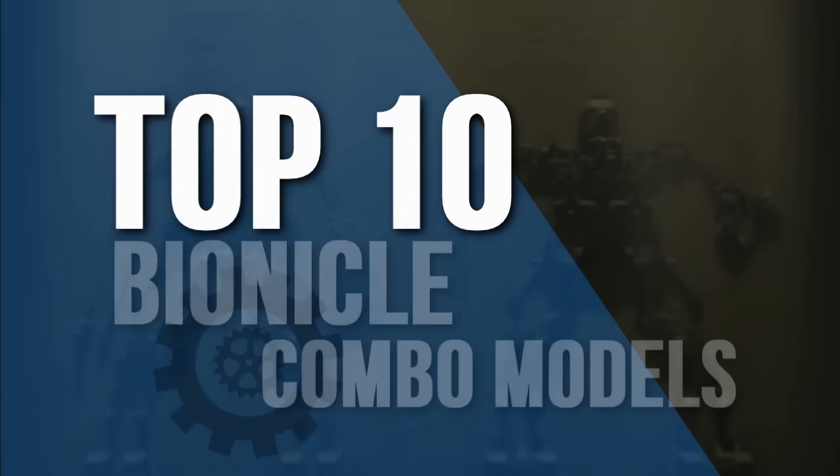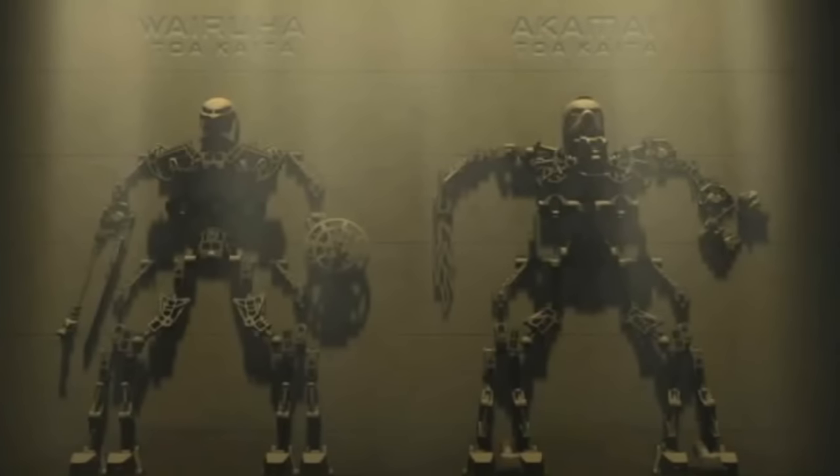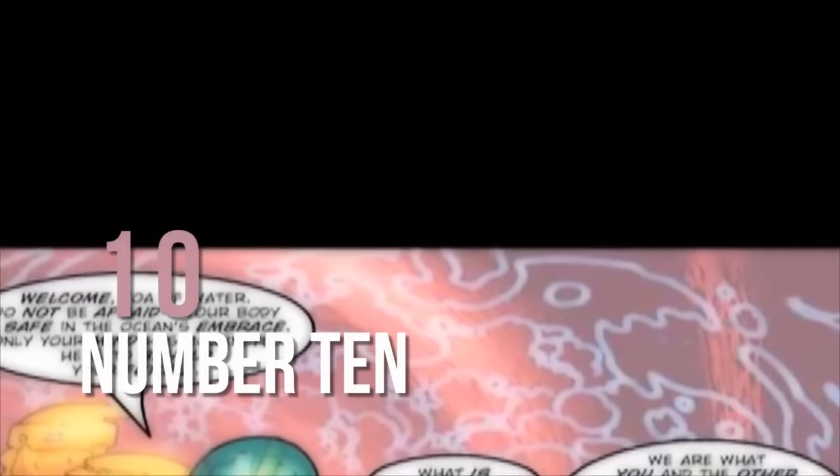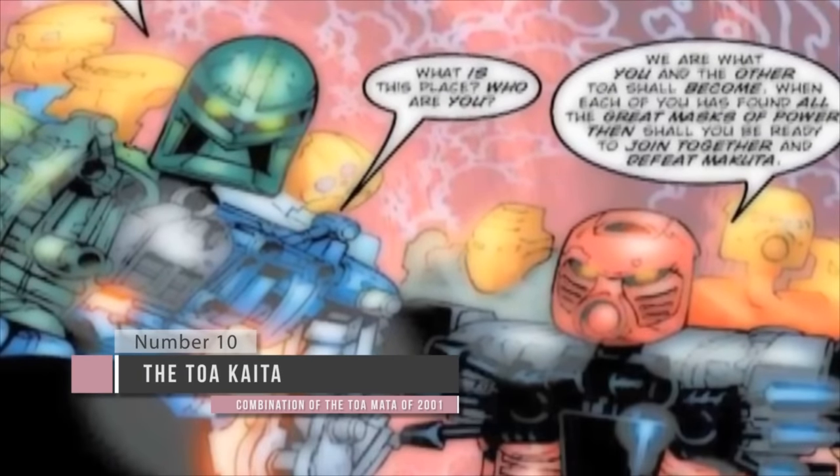This is Venom speaking, and I'm here to bring you the Top 10 Bionicle Combo Models. And to kick off the list, we start with number 10: the Toa Kaida, a pair of combo models that are each composed of three different Toa.